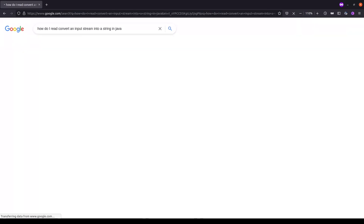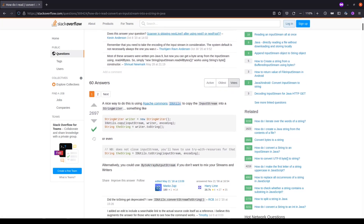The take-home coding assignment is a software development test that the company assigns to the candidate and needs to be delivered within certain technical and time limitations. As a candidate you can implement it as you please within those limitations — you can use your preferred IDE, you can use Google, you can use Stack Overflow, you can even copy-paste.